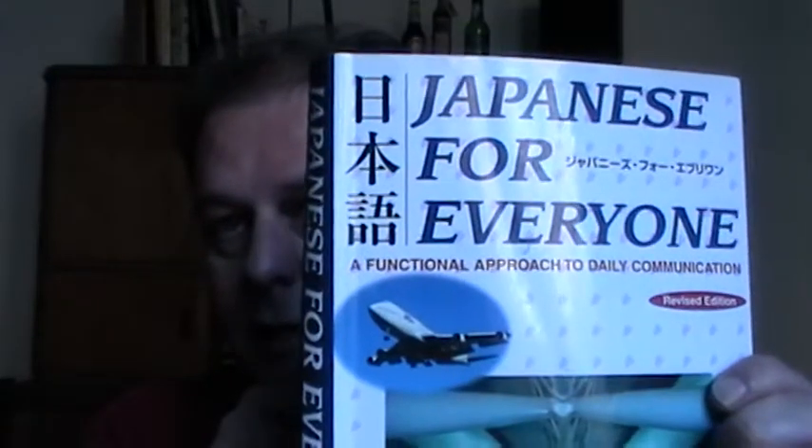What I'm doing is I'm using this book, 'Japanese for Everyone.' This is not the only book that I use for learning Japanese, but this is the only book I'll be using for these videos. If you want to follow along, you don't have to buy the book, but I'm going to show you what I do with it.